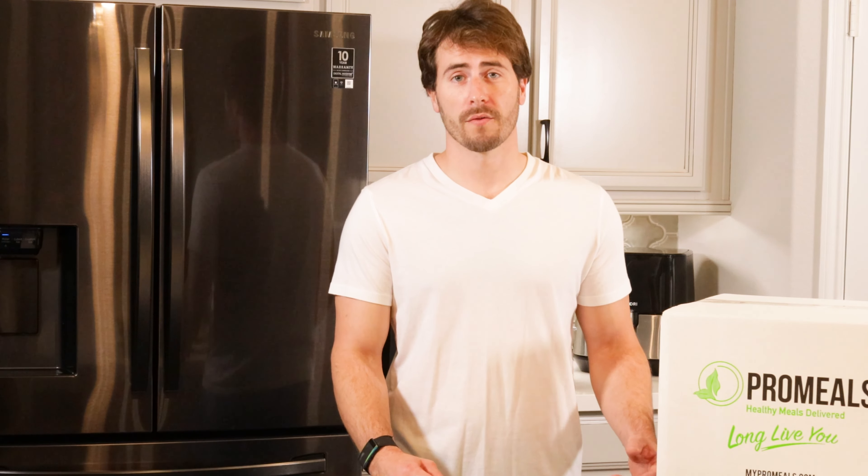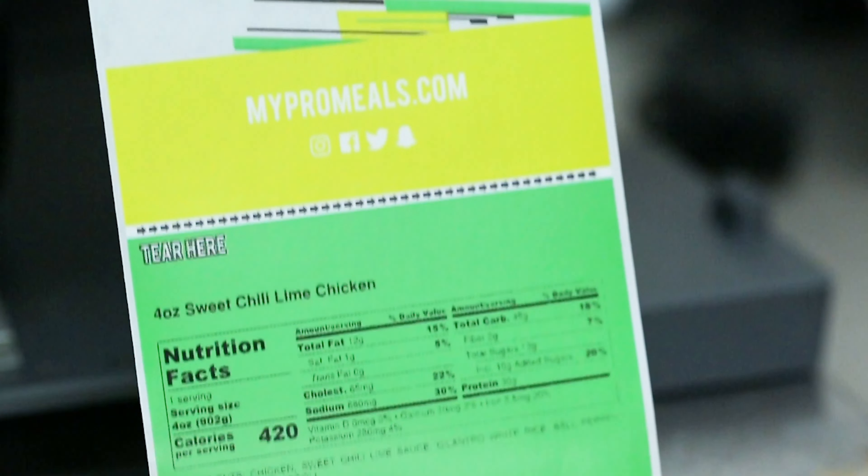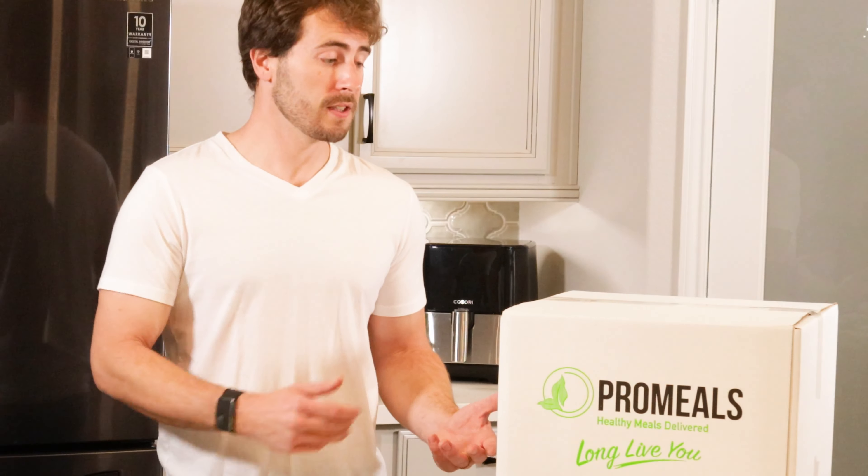The food is delivered nationwide every week on Friday. If you live in Houston, you should receive your Pro Meals by Sunday. It gets delivered in an insulated container similar to this.